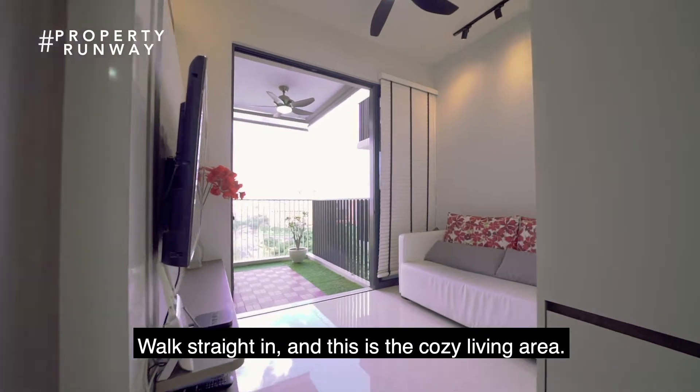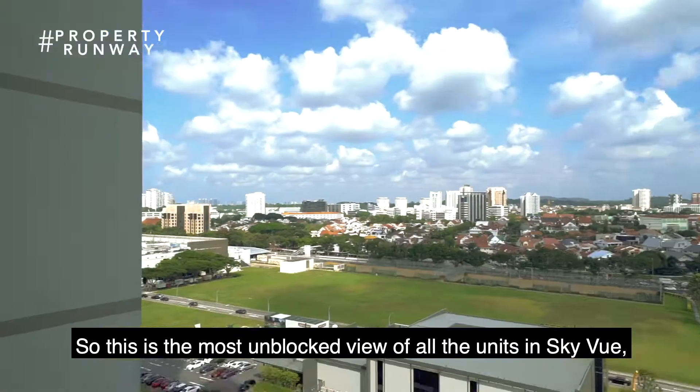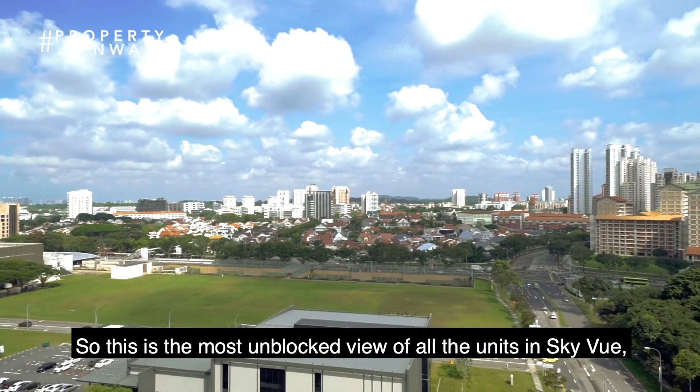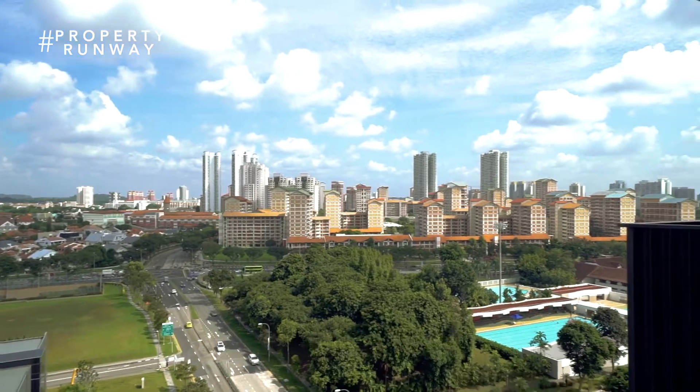Walk straight in and this is the cosy living area linked to the comfortable-sized balcony. This is the most unblocked view of all the units in Skyview, with Bishan Park on your right and of course the stadium — especially if you love sports.